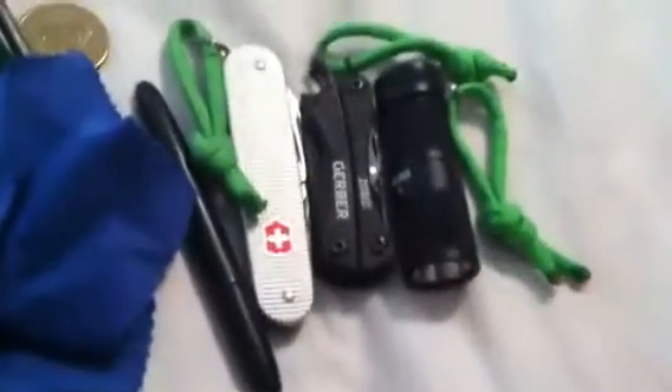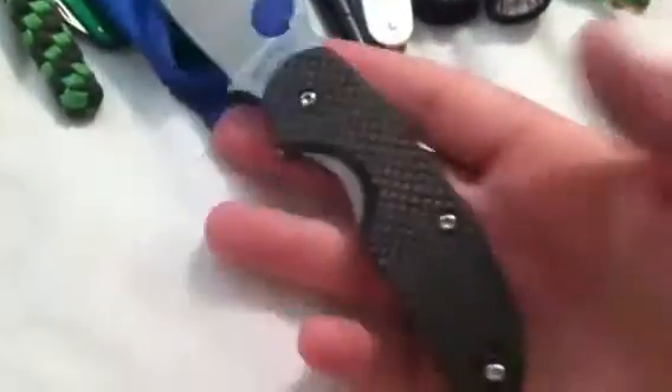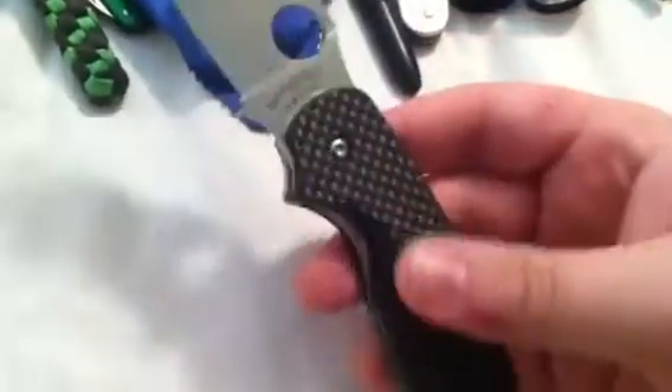For my utility or secondary smaller blade, I've been carrying my Spyderco Sage 1 carbon fiber — the new one I got. It's really, really nice — a very classy knife. I love it, great little blade.